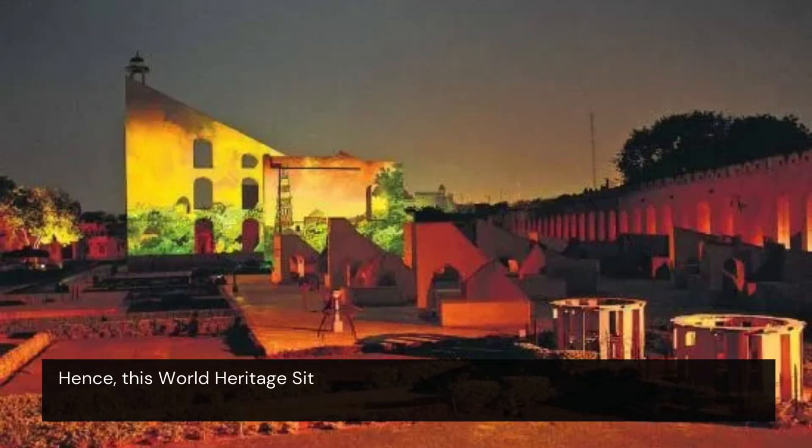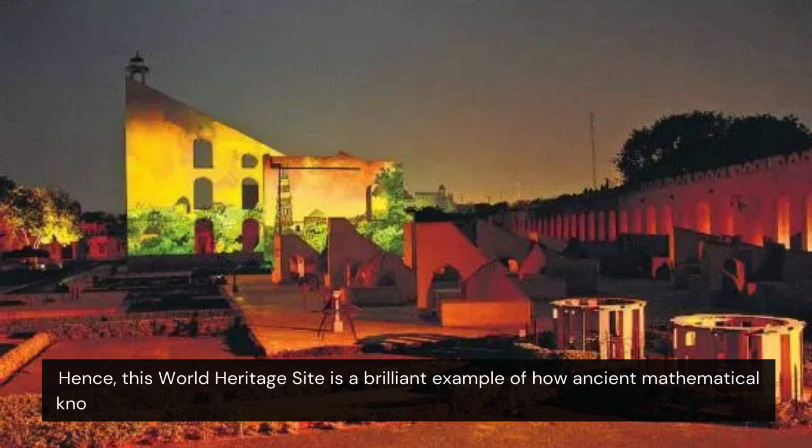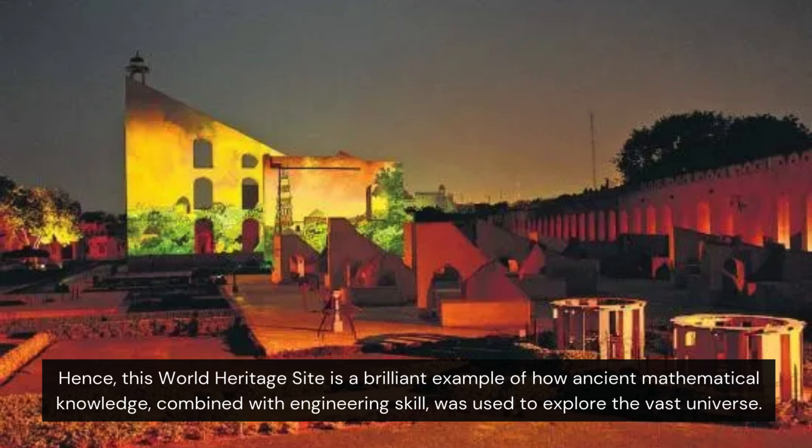Hence, this World Heritage site is a brilliant example of how ancient mathematical knowledge, combined with engineering skill, was used to explore the vast universe.